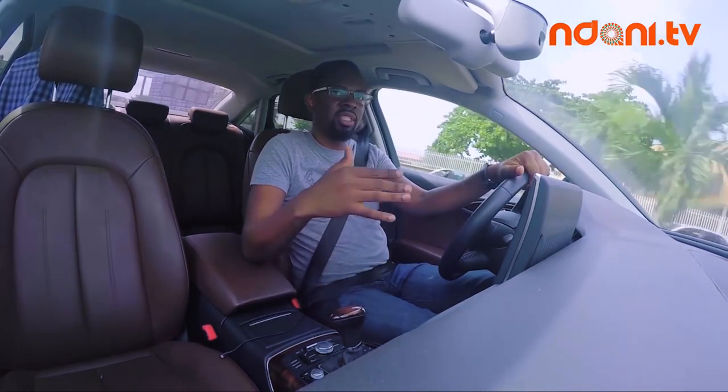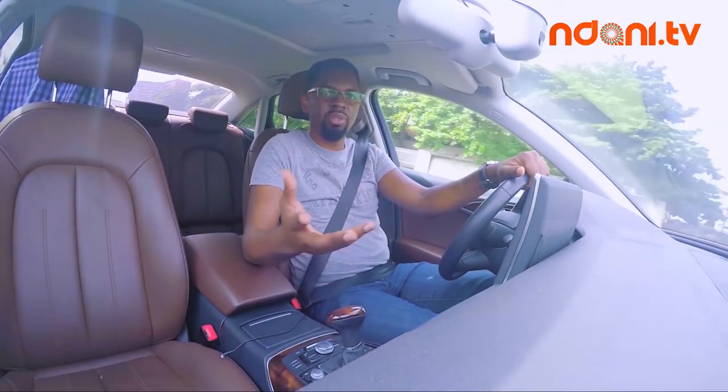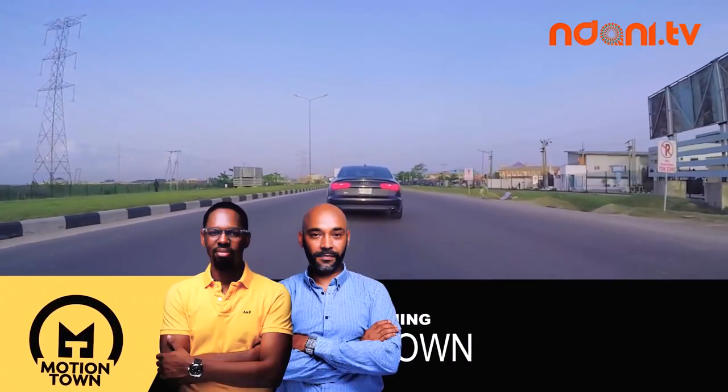And that, ladies and gentlemen, is how the cookie crumbled with David's drive review of the Volkswagen CC. I did say he was slightly unhinged — emphasis on slightly.